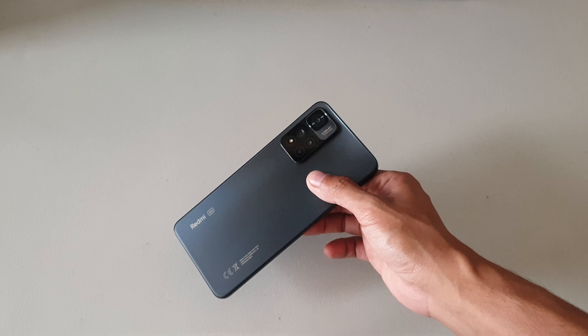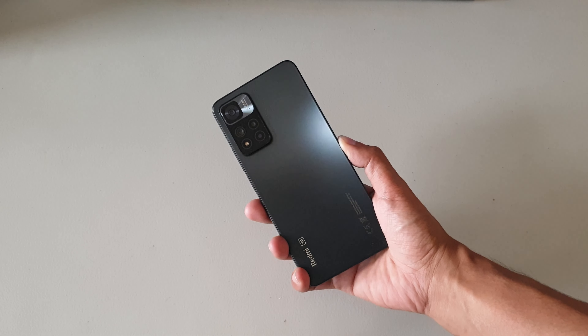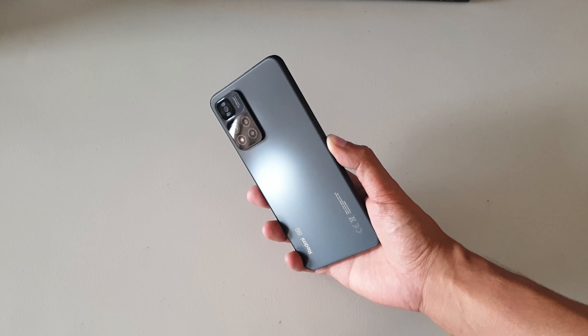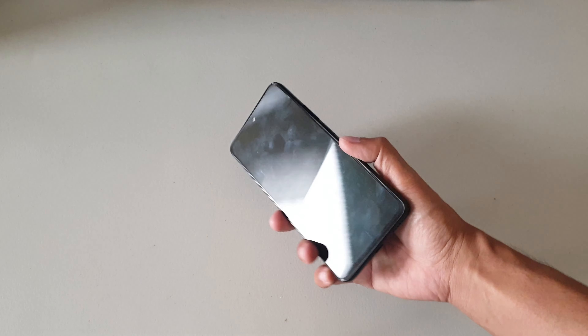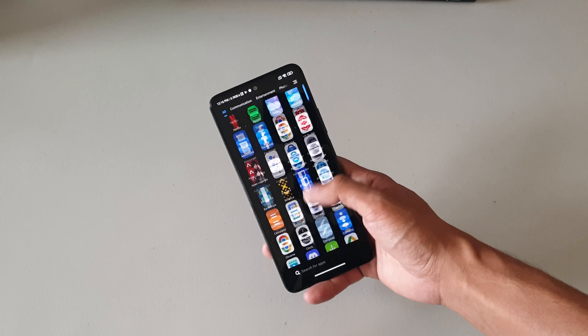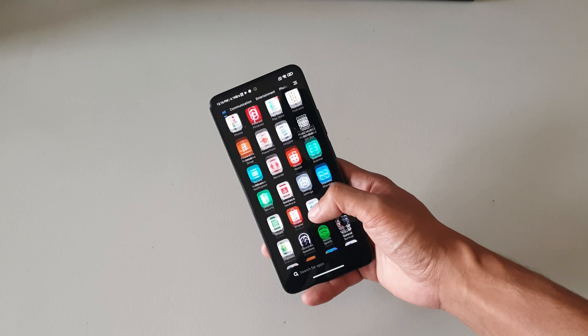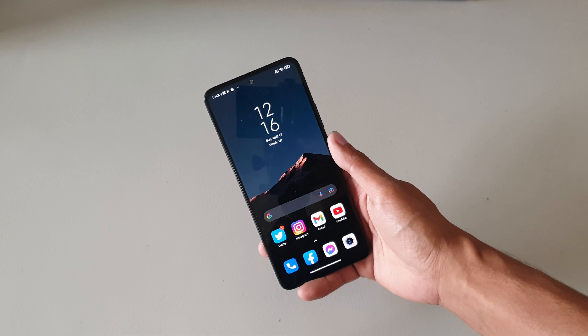Starting with the design, it's the familiar squared look and frame from the Note 11 series. The back is protected by Gorilla Glass 5, and although the frame feels classic, the construction feels solid in every corner. It also supports an IP53 rating for splash and water resistance, and at 204 grams, it's surprisingly not that heavy.